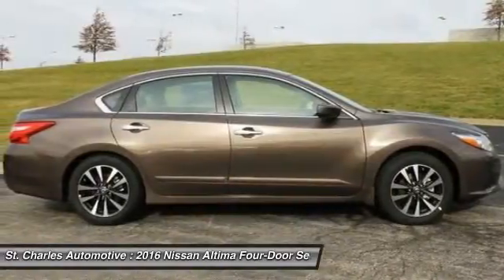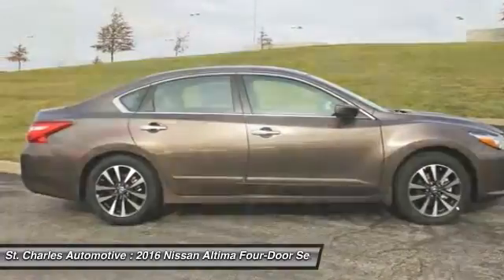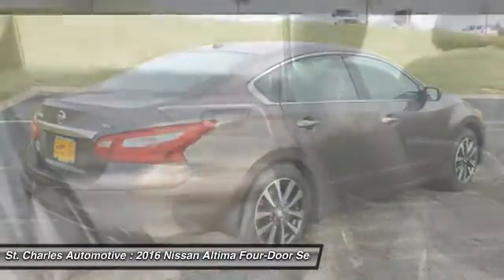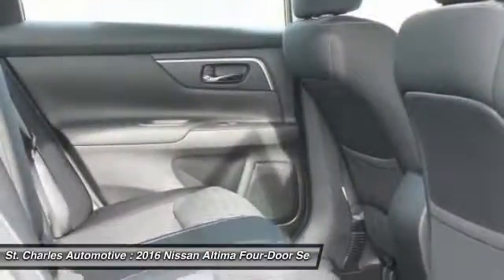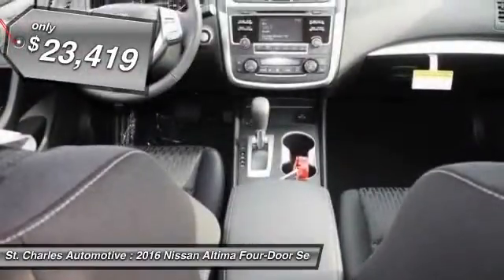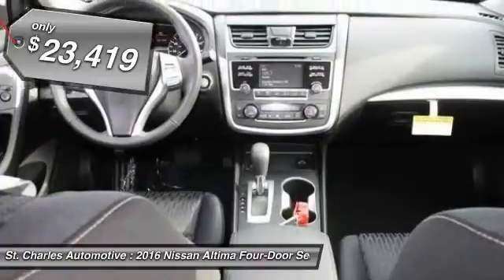Combine that with the powerful V6 or efficient four-cylinder engine, six standard airbags, and over 5,000 quality and performance tests, and you'll see the Nissan Altima is made to drive and built to last and is priced below $25,000.